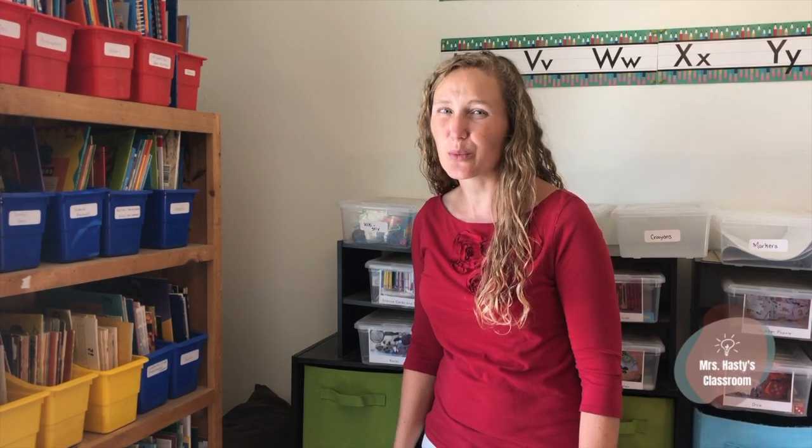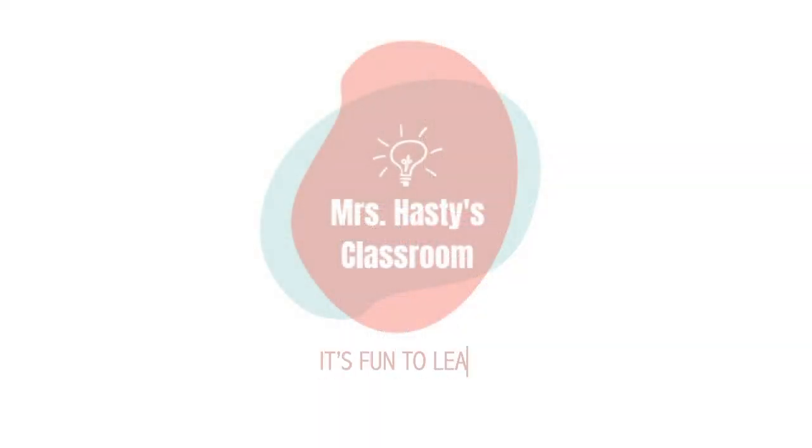I'm Mrs. Hastie and today we're going to have fun with A-B patterns. Let's start with a rhyme.